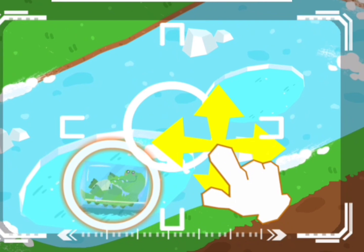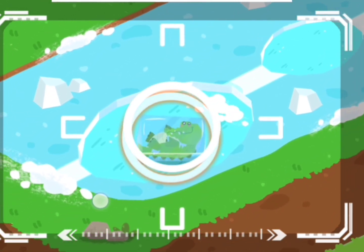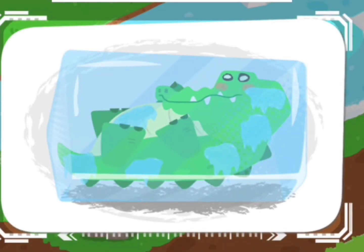Drag the center position and locate the injured animals. A picture is taken once you locate them. A frozen crocodile is found.